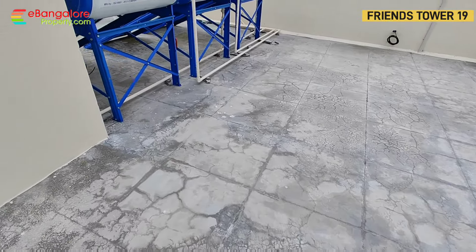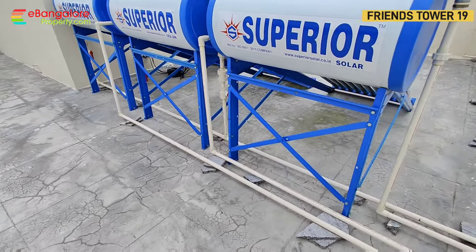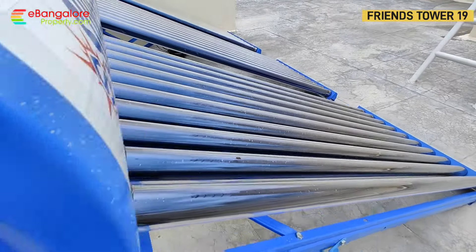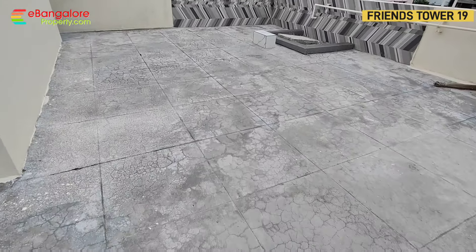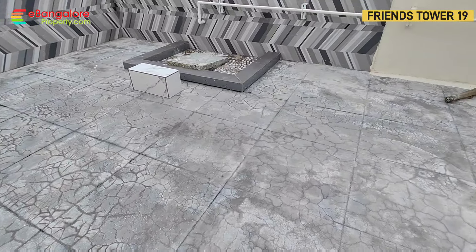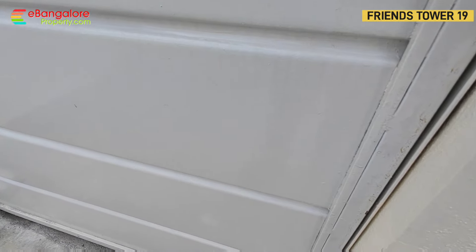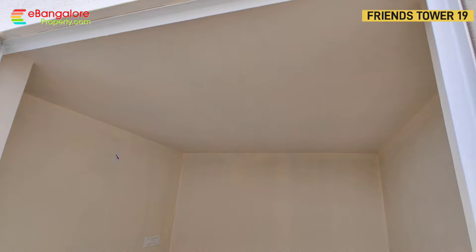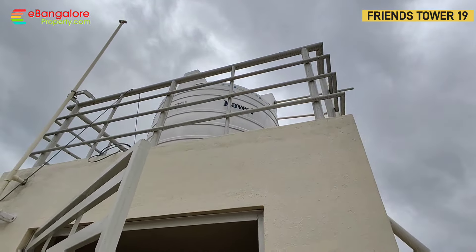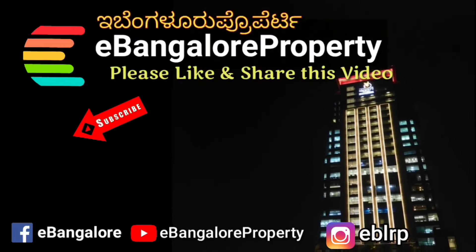This is the terrace floor. A staircase room is provided along with 3 separate solar units. An overhead tank is also there. All other details are mentioned in the description. This is Friends Tower Number 19. Thank you for watching — subscribe to our channel for the latest properties.